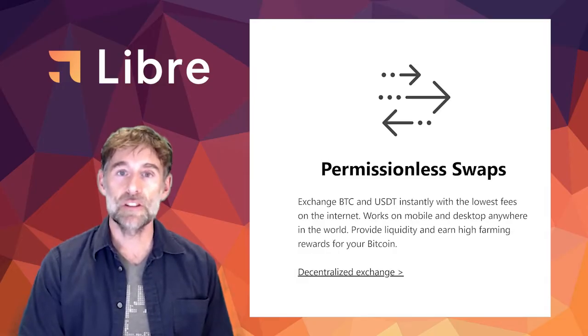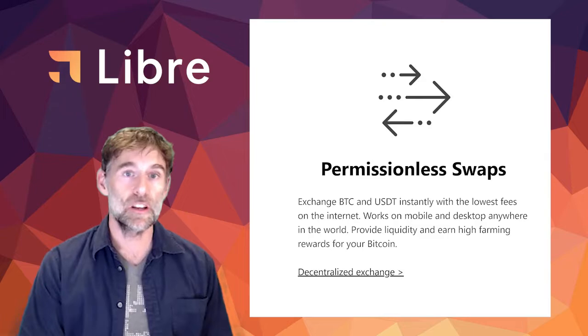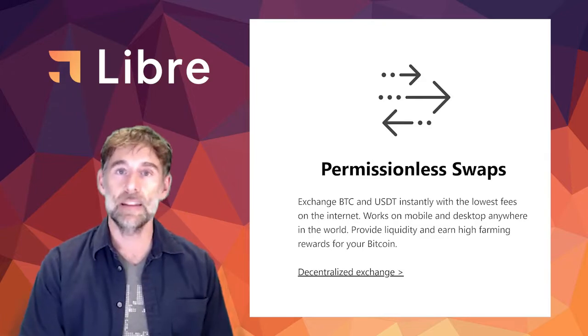Libre offers permissionless swaps where you can exchange BTC and USDT instantly with the lowest fees around. And of course, you can provide liquidity and earn yield on your Bitcoin, USDT, and Libre tokens.